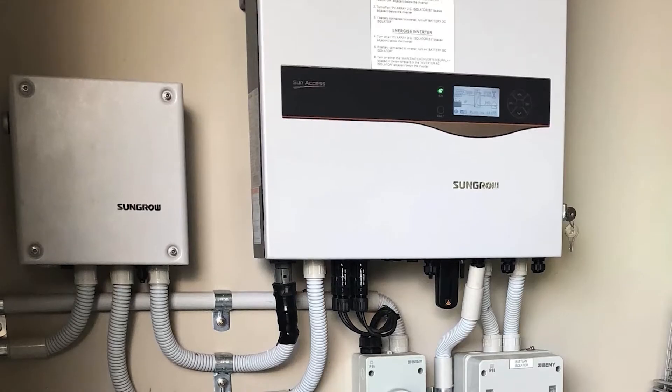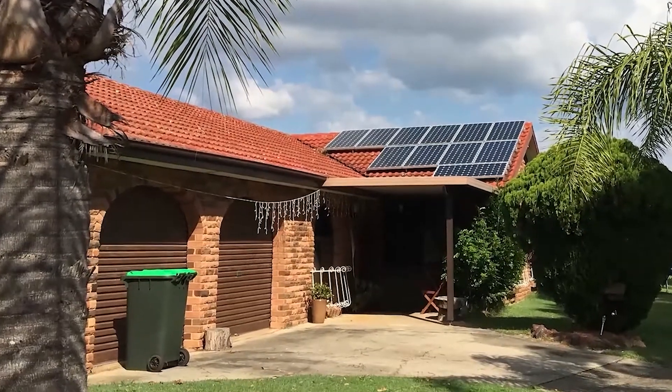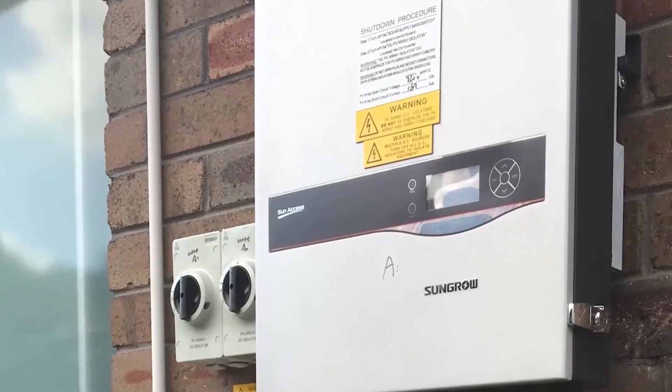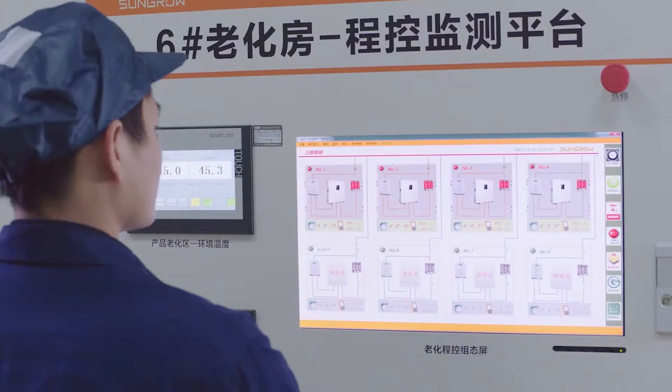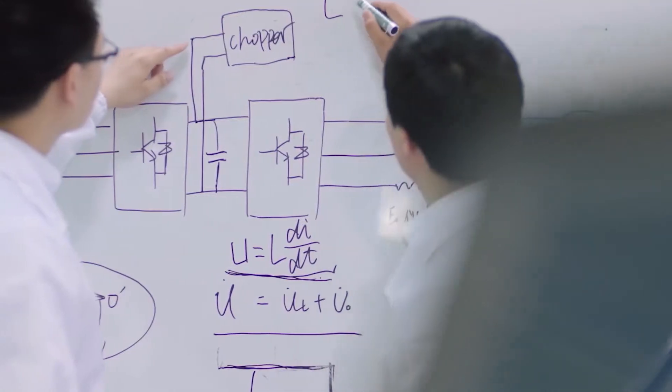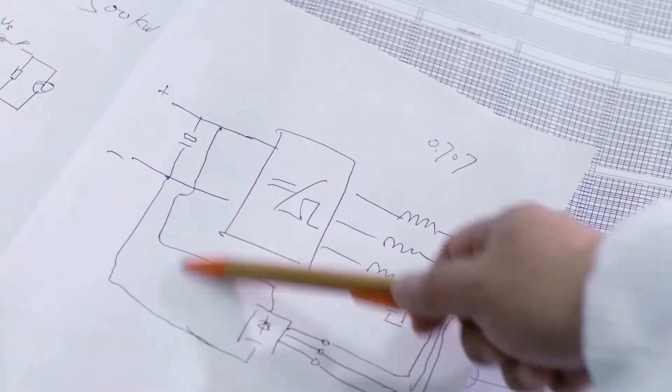Multiple safety features offer protection against islanding, low voltage ride through, DC reverse connection, AC short circuit, leakage current, and voltage surge, ensuring trouble-free and continuous operation of the device.